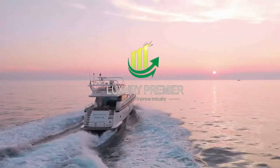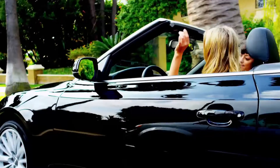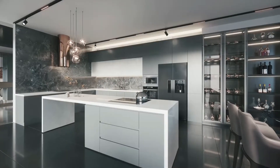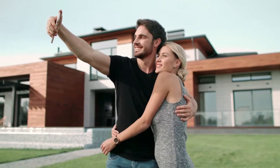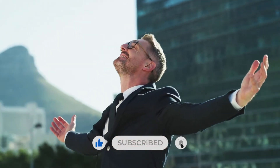Hello and welcome to Luxury Premier, the ultimate destination for dreamers pursuing insight. Here in Luxury Premier, we only want what is best for you. May our videos inspire you and hope that all of your dreams may come true.